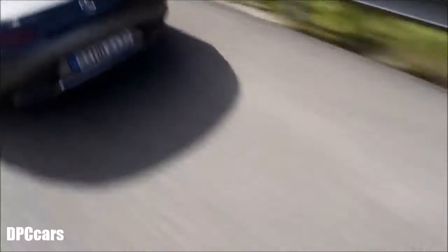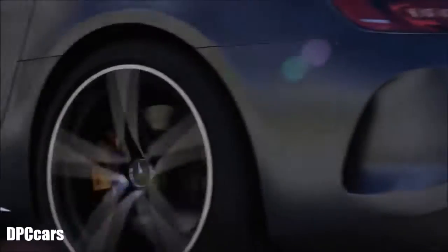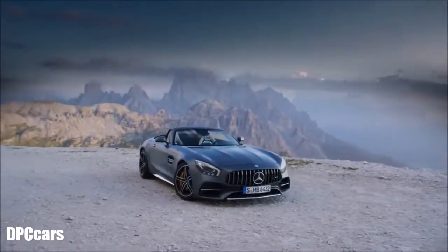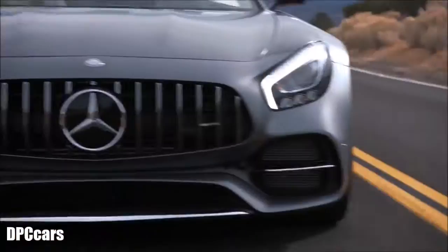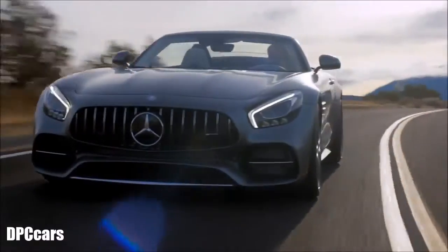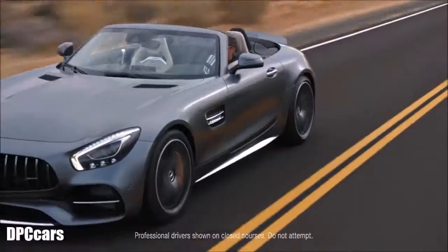This car was not built for the open road — this is the car that the open road was built for. This is the Mercedes-AMG GTC Roadster. If you ever wanted to know what happens when the legendary Mercedes-AMG engineers really let loose, here is your answer. Every drop of passion, emotion, motorsport obsession, and engineering genius has been channeled into